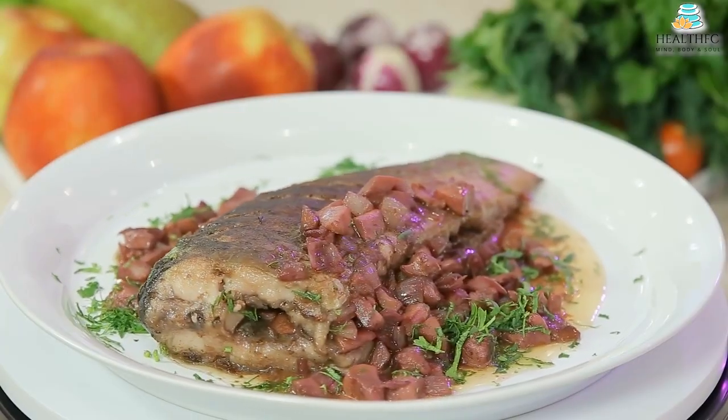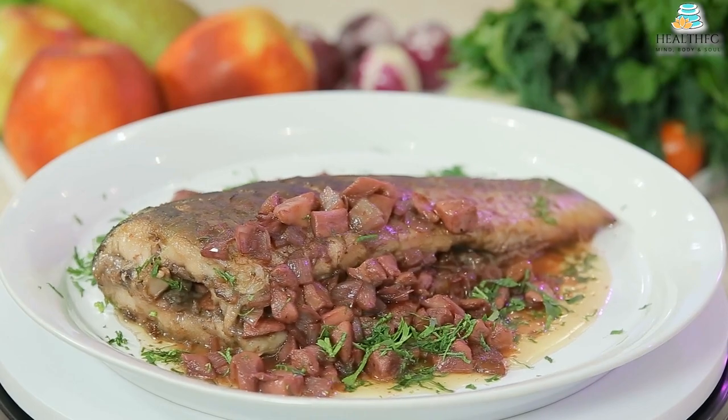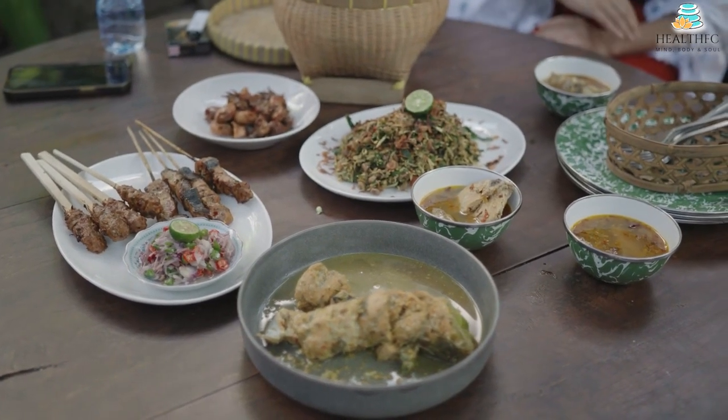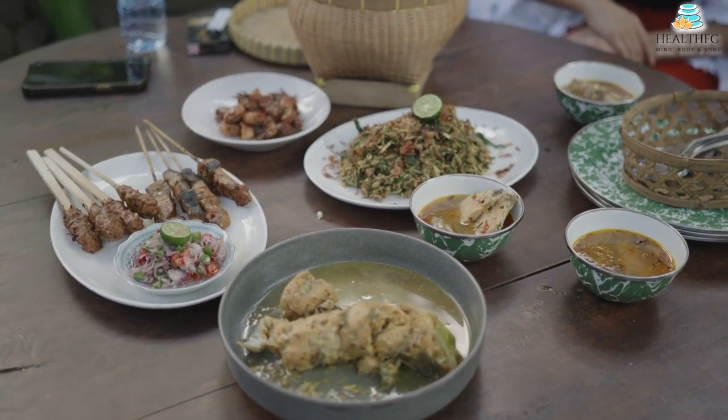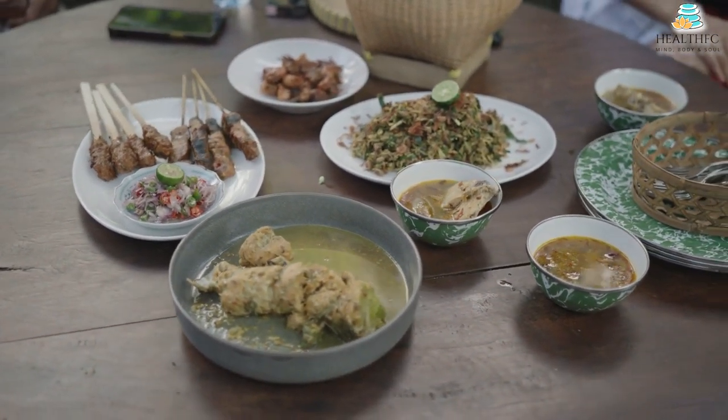The local, seasonal, and wholesome foods from Denmark, Finland, Iceland, Norway, and Sweden are the focus of the Nordic diet. It emphasizes whole grains like barley, rye, oats, berries, vegetables, fatty fish, and legumes, and is low in sweets and red meat, which is quite similar to the Mediterranean diet.